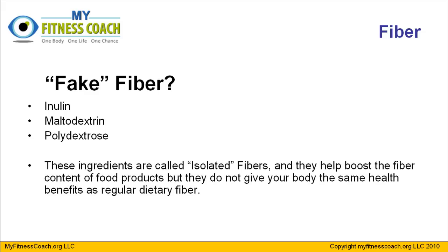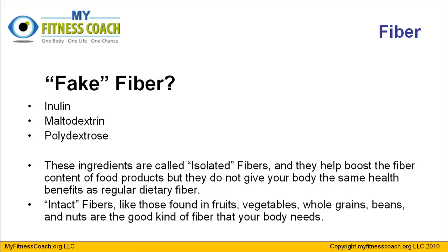These ingredients are called isolated fibers, and they do indeed help boost the fiber content of food products. But — and here's a huge but — they do not give your body the same health benefits that regular dietary fiber does. Intact fibers, those found in actual fruits, vegetables, whole grains, beans, and nuts, are the good kinds of fiber that your body needs. The intact fiber you get from those foods promotes health and gives you the benefits we learned about in the last lesson. The isolated fibers — inulin, maltodextrin, and polydextrose — do absolutely nothing for your health. They don't necessarily harm your health unless taken in large quantities, but they don't provide the health benefits that intact fibers from fruits, vegetables, whole grains, beans, nuts, and seeds do.